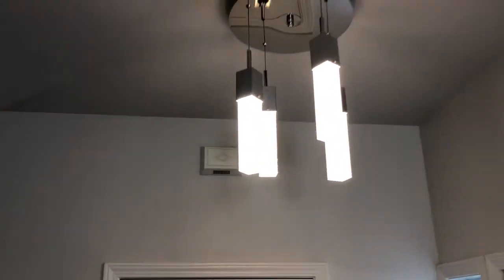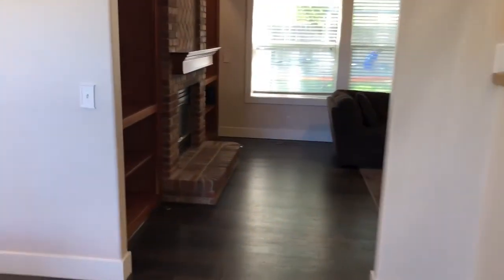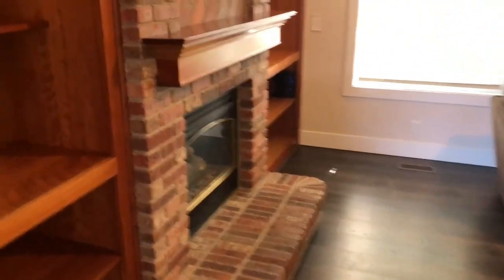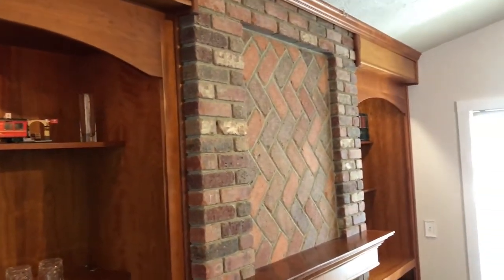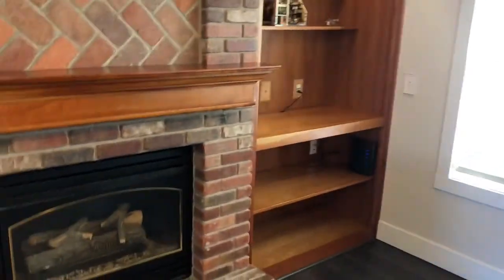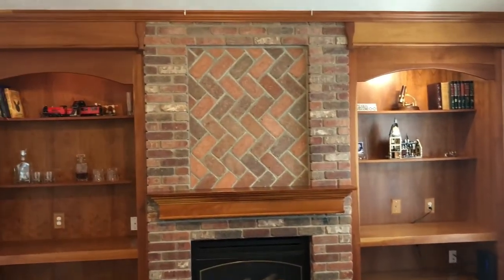They kind of look like raindrops coming down — very cool. This is a 1,874 square foot house: three bedrooms, two and a half baths, with a three-car garage. Again, just minutes to the freeway, shopping, hospitals, everything. Love the brick fireplace here and the wood built-in shelves.